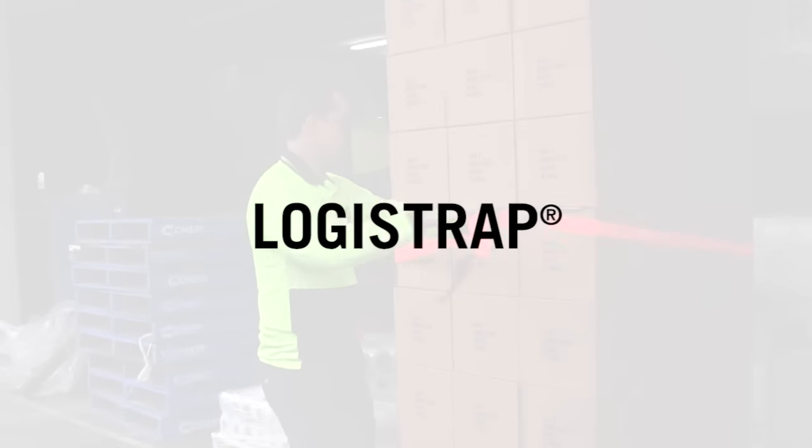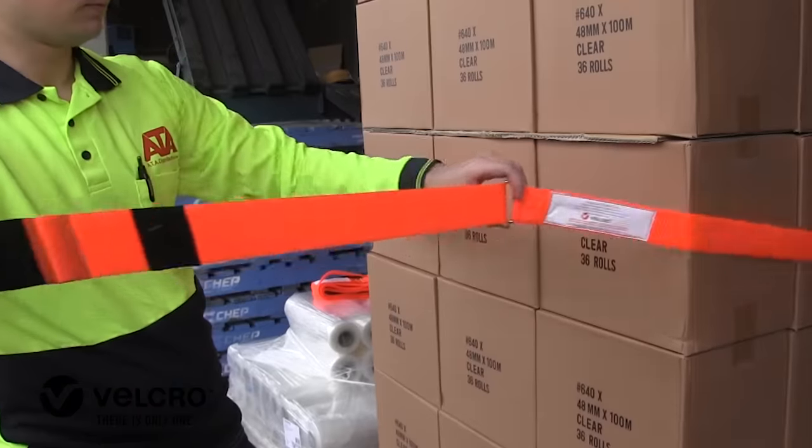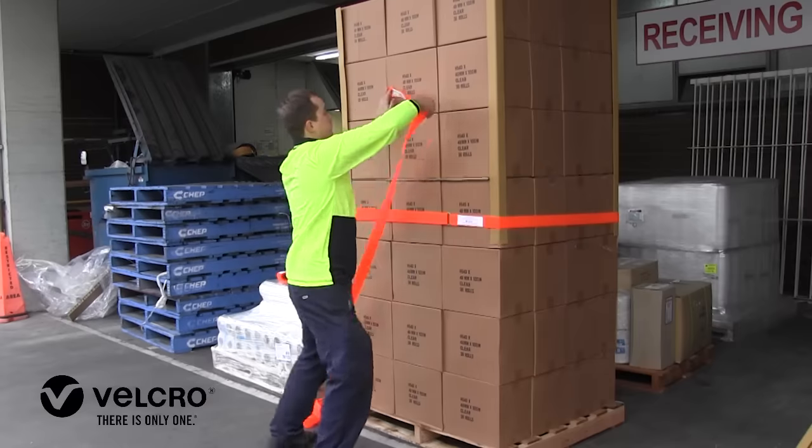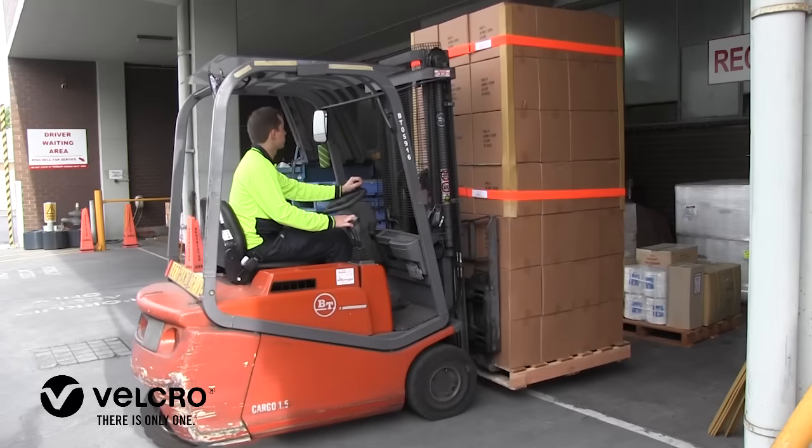The Velcro brand Logistrap offers a revolutionary new way to secure goods in a warehouse environment. This innovative product eliminates the need to rewrap any palleted item once it's been received in your warehouse.